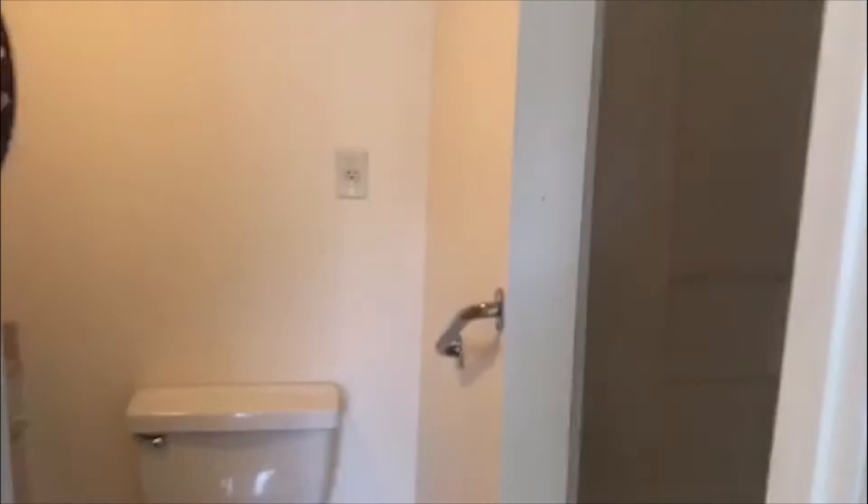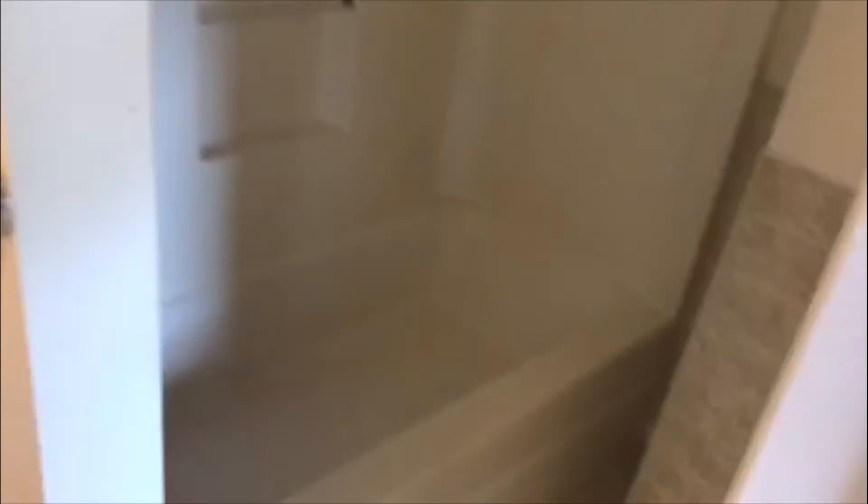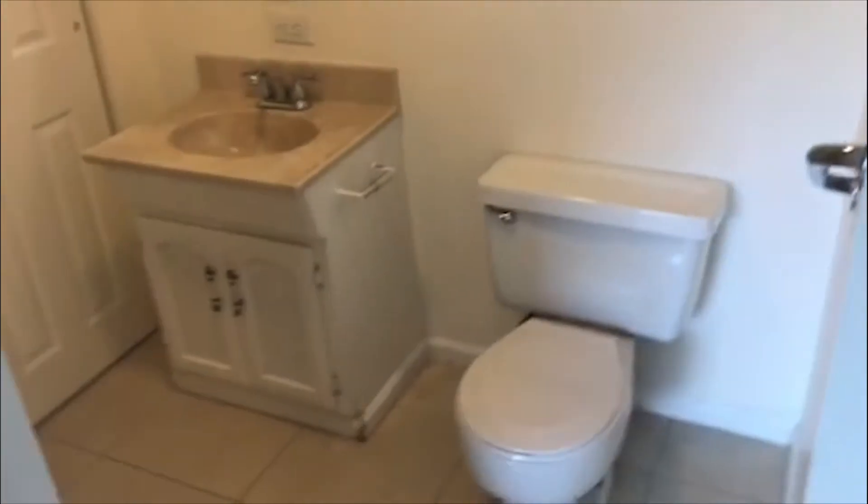We'll come over here. This is one of the two bedrooms. See the nice tile, nice area, and this one has an en suite. You've got your shower-tub combo here, vanity, toilet, and a little closet there.